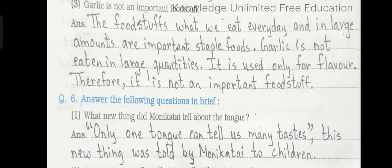Number 3: Garlic is not an important foodstuff. Answer: The foodstuffs that we eat every day and in large amounts are important staple foods. Garlic is not eaten in large quantities — it is used only for flavour. Therefore, it is not an important foodstuff.